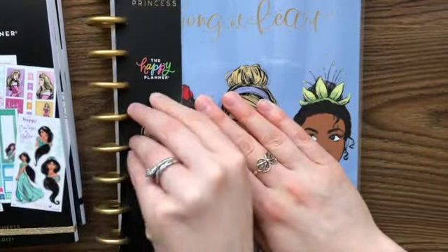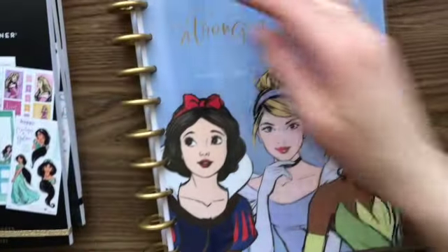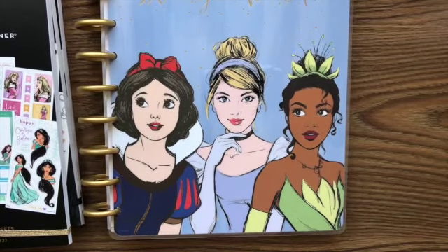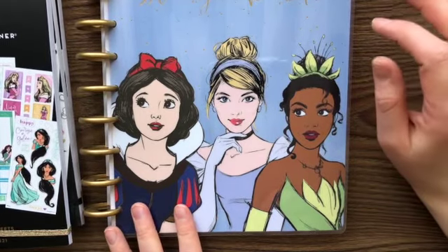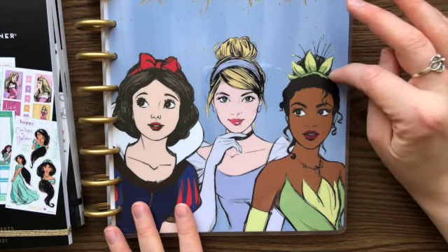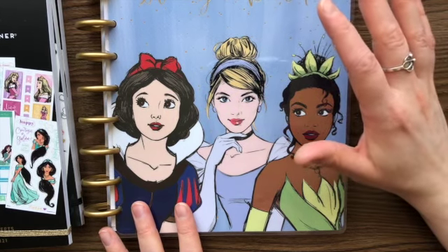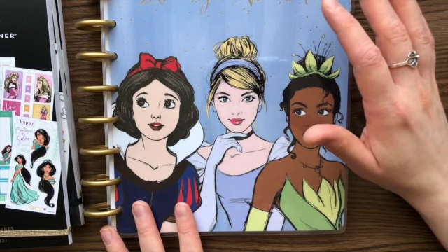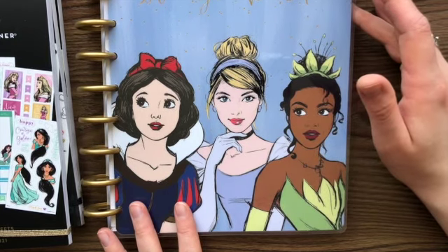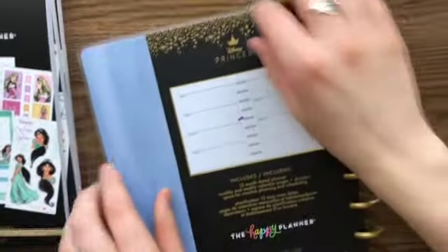I got this one and Snow White is not my absolute favorite or anything, and Cinderella is all right, but Tiana — Tiana is one of my favorites. If I could pick my own princesses to put on there, I would have Tiana, Rapunzel, and maybe Moana. I know she's not like a princess-princess, she's like a chief, but still, I'll take it.